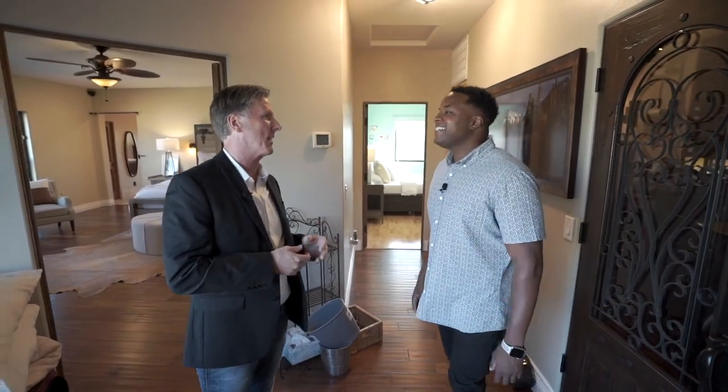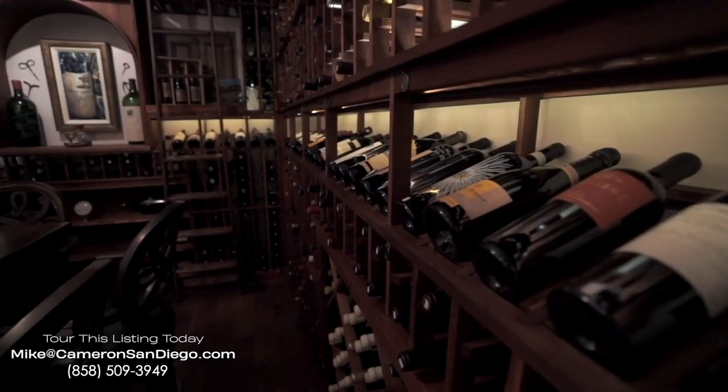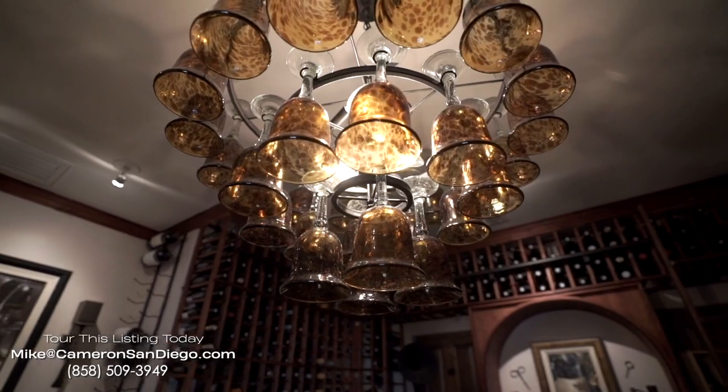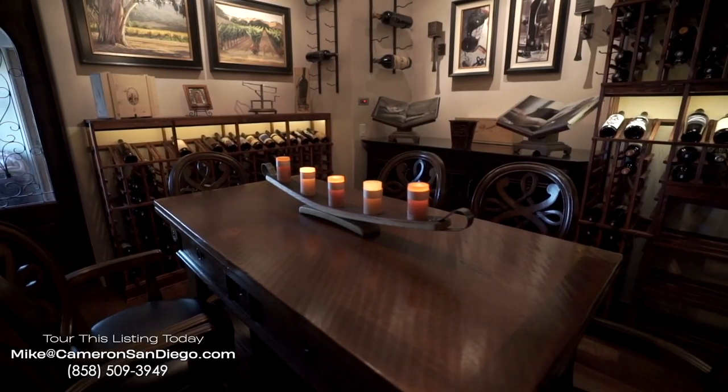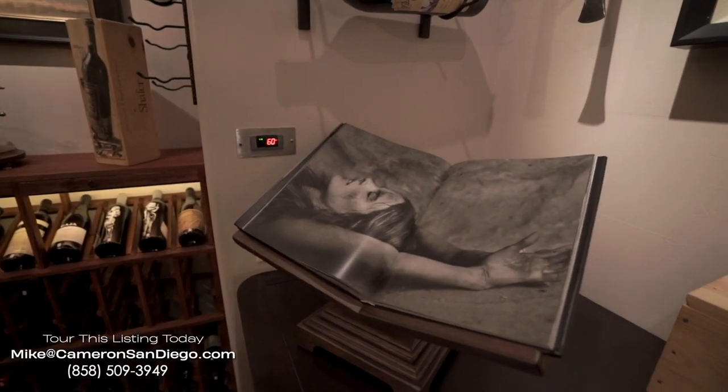One of the highlights of this house — this is an actual wine room. They've got a vineyard out here and they're wine enthusiasts, so at the end of the day you enjoy this split-cooled wine room. There are 2,000 bottles in here!